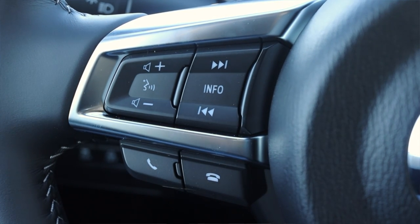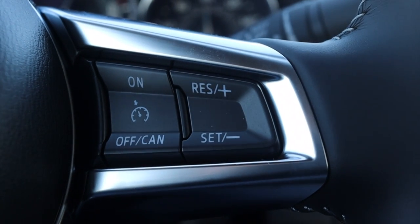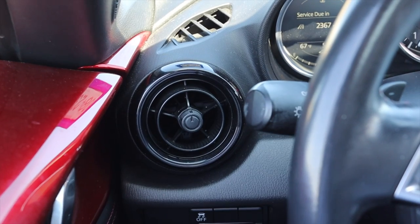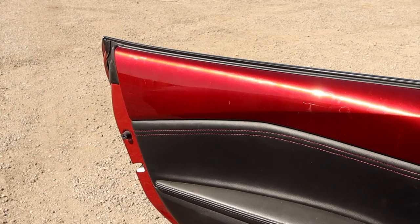On the steering wheel, on the left I have voice commands, skip track, info, and phone options. Off to the right I have cruise control options, and I do have paddle shifters around the back of the steering wheel. Off to the left I also have a climate control vent as well as my traction control on/off.